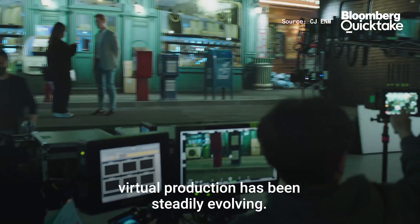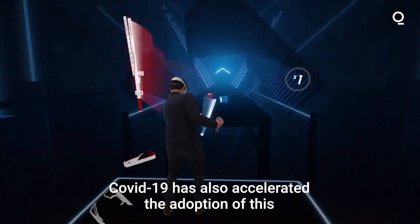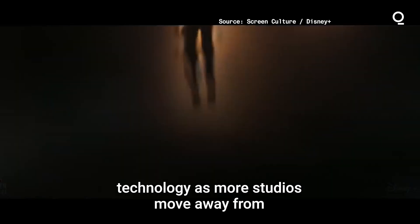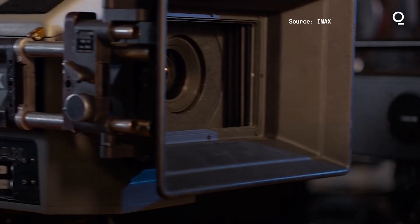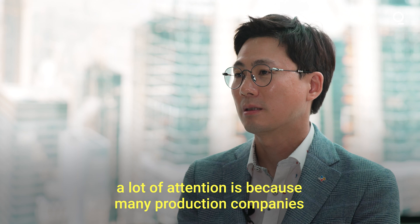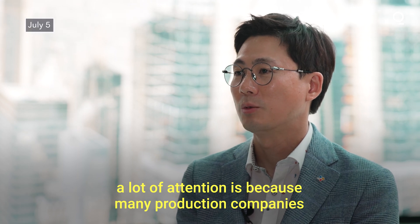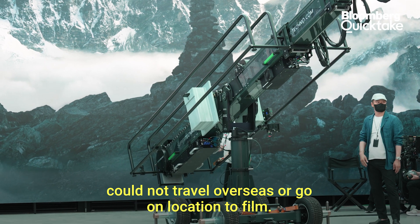With an increasing demand for VFX and CGI, virtual production has been steadily evolving. COVID-19 has also accelerated the adoption of this technology as more studios move away from traditional filming. One of the reasons virtual studios recently received a lot of attention is because many production companies could not travel overseas or go on location to film.